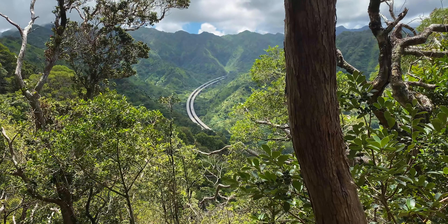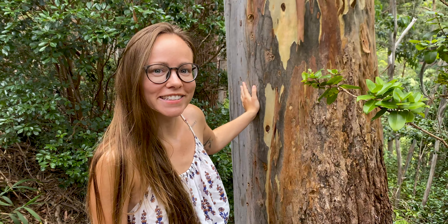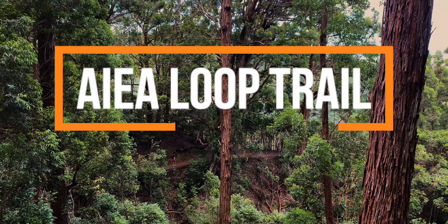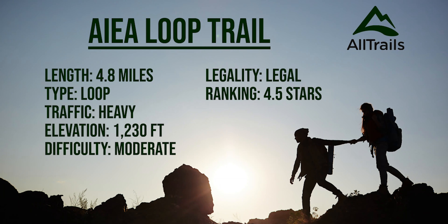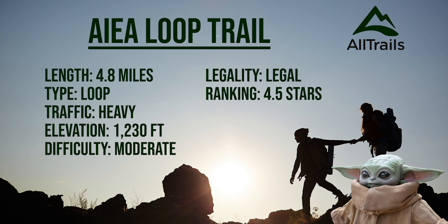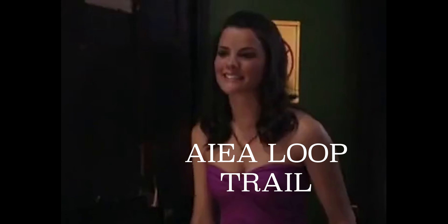If you're looking for amazing views, cute wildlife, and lots of pretty trees, then Aielloop might be the trail for you. And today I'm hiking with Megan. Aielloop is a 4.8 mile heavily trafficked loop trail that's rated 4.5 stars.